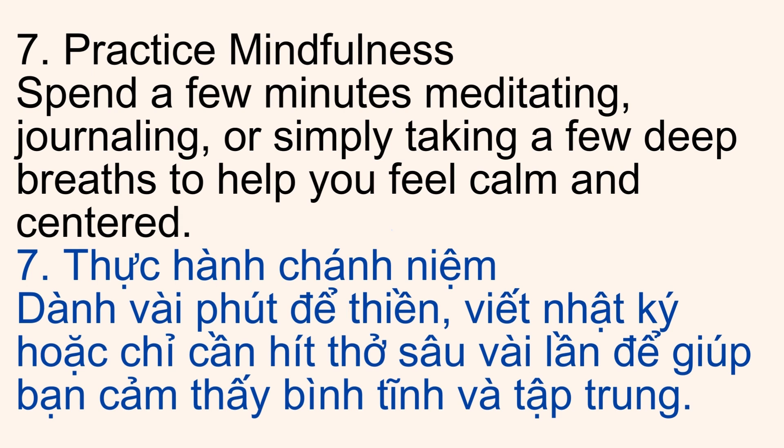7. Practice Mindfulness. Spend a few minutes meditating, journaling, or simply taking a few deep breaths to help you feel calm and centered.